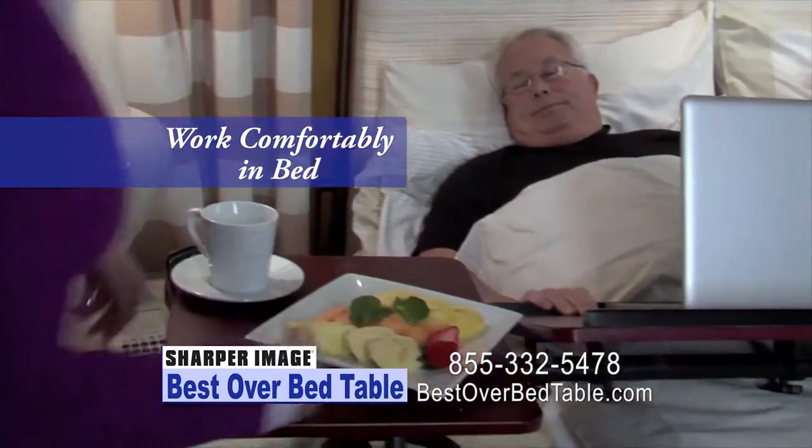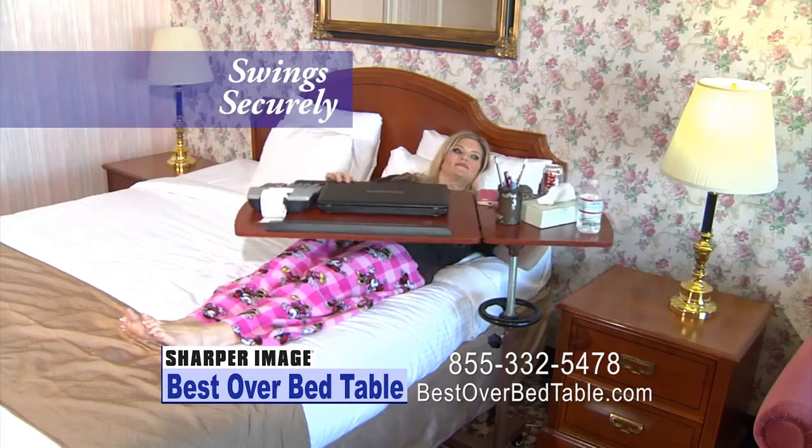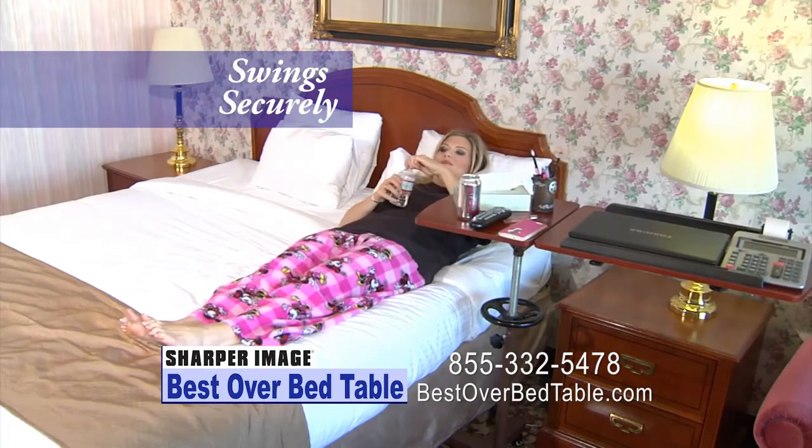Make life easier for you at home with Sharper Image Best Over Bed Table. It's the only table that you can lay in bed and work comfortably on your computer. Also, it's the only table that you can lie in bed and swing away with multiple items on the side table and not worry about spilling or tipping.